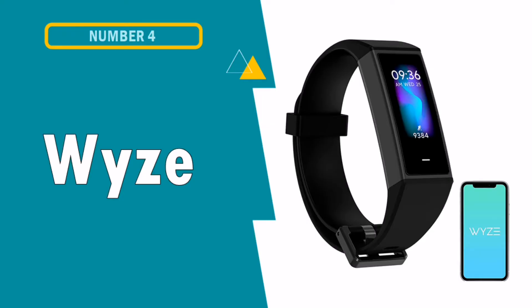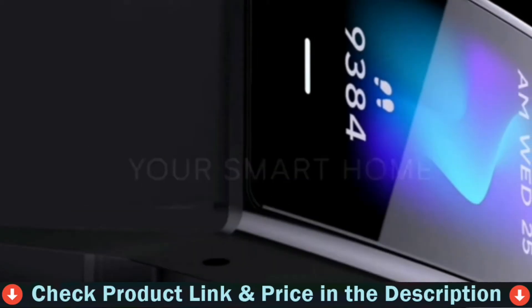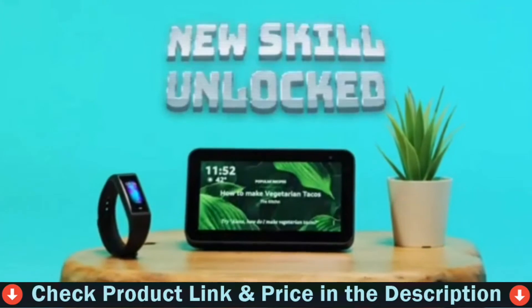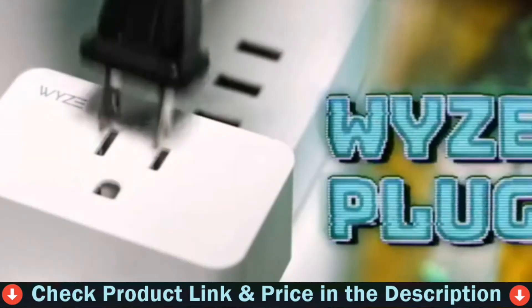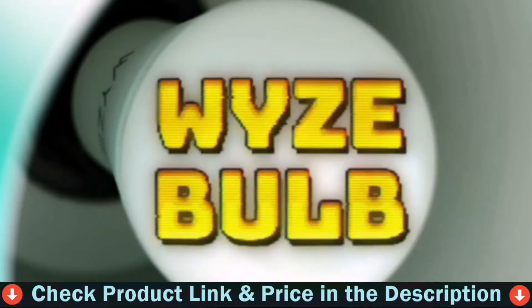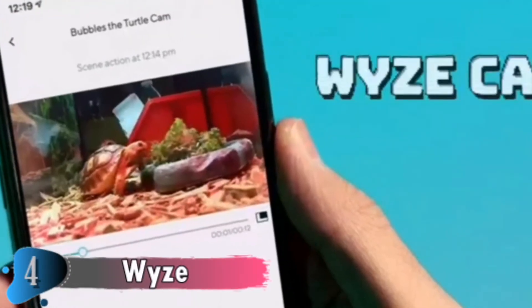Fourth pick in this best smartwatch for sleep tracking list is the Wyze Activity Fitness Tracker. Wyze is known for making highly rated yet affordable smartwatches. The Wyze Band tracks your heart rate, sleep, and steps, and puts smart home controls on your wrist. It tracks mileage, has notifications, can be used as a watch, logs sleep, has a timer, registers heartbeat, and shows weather or temperature. The Wyze Fitness Tracker has a crystal glass casing and infrared LED clusters that can measure your heart rate and blood oxygen level, and check your sleep duration, depth, and position once you wake up.